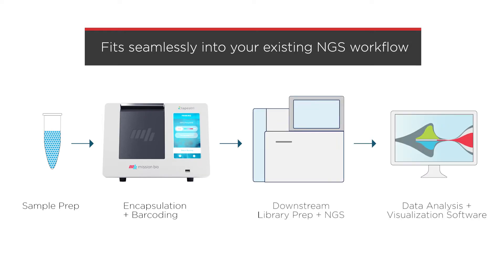It plugs easily into existing sequencing workflows, giving you a highly scalable and accurate solution for identifying specific genetic variants at the single-cell level.